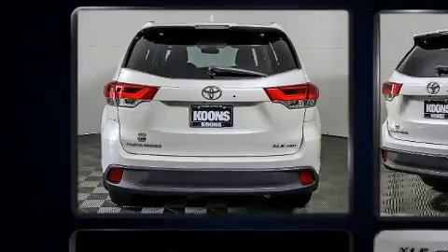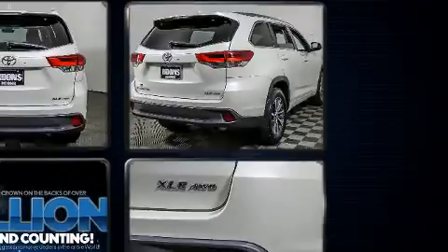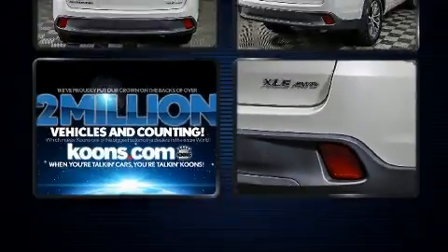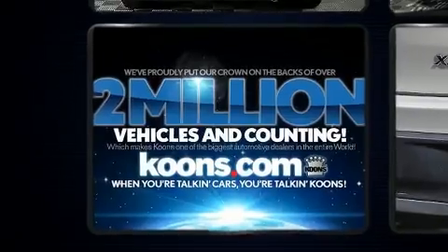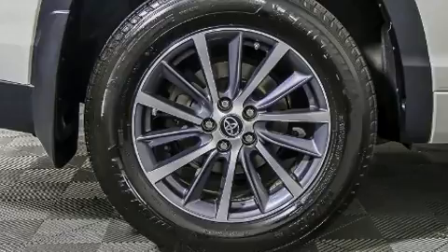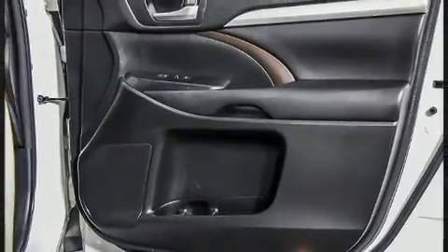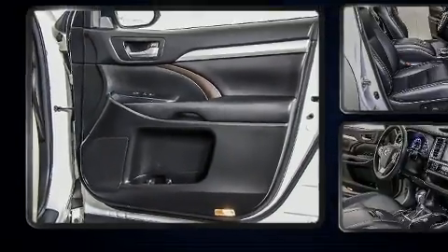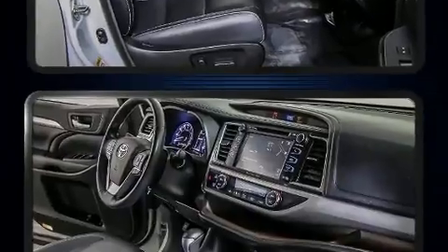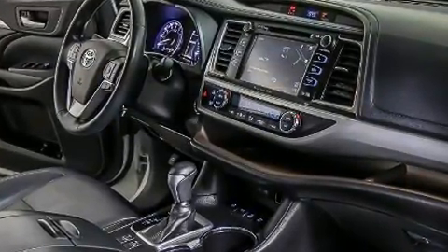Premium sound is delivered via six speakers, providing you and your passengers a sensational audio experience. Toyota ensures the safety and security of its passengers with equipment such as dual front impact airbags, front side impact airbags, traction control, brake assist, a panic alarm, and four-wheel disc brakes with ABS. Sophisticated all-wheel drive technology maintains a firm grip on the road.